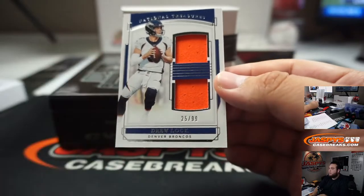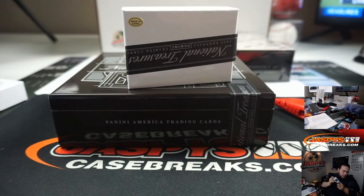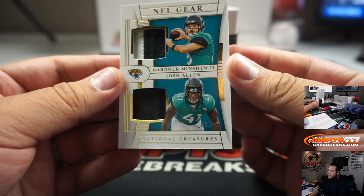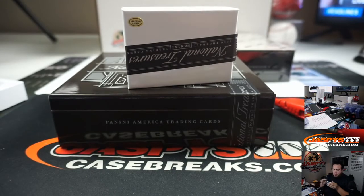We got a Double Relic, Drew Lock, 25 out of 99 — five, going to Mark. We got a patch, Gardner Minshew and Josh Allen, two out of 25, two-color patch. Last ball Mojo, Jaguars — Derek.